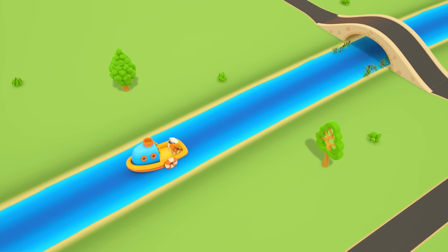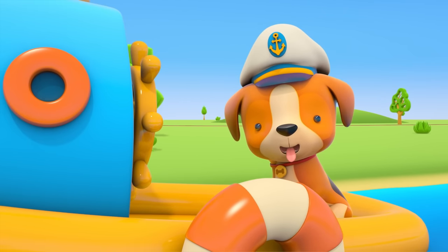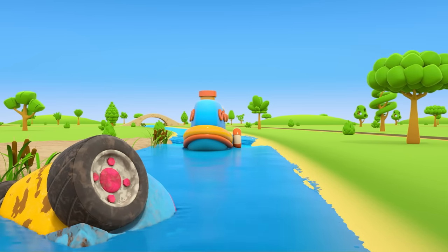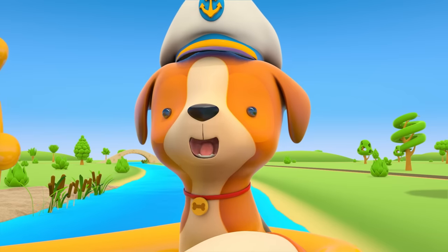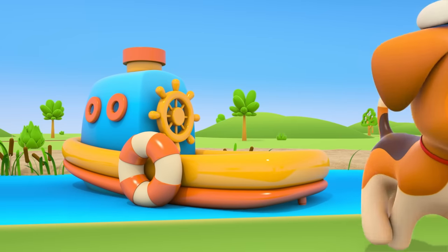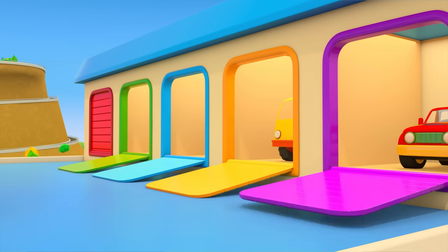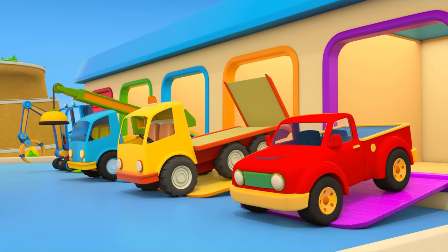There's a little boat sailing on the river. Captain Puppy is at the head. Do you see something? Is that an old wheel? The whole car is in the water! Who can help get it out? The puppy is asking the construction vehicles for help — the excavator, tow truck, and pickup truck are coming out of the garage.